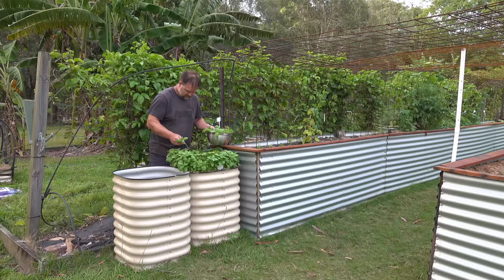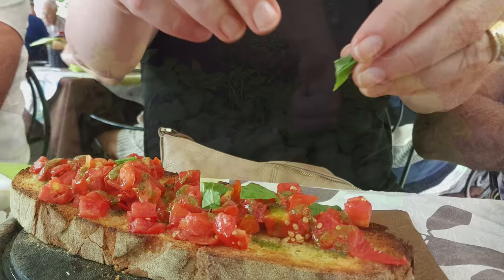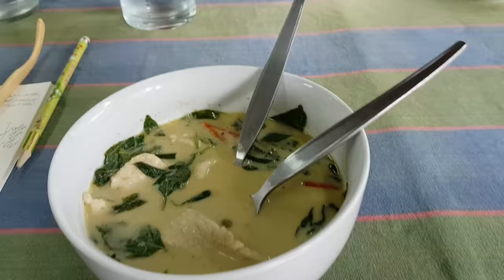Traditional basil is an annual that pairs wonderfully with tomatoes, both as a companion plant to reduce pests in the garden and to eat. This famous herb is easy to grow in the garden or in containers, so there's no excuse. There are several different varieties including perennial types like Thai basil that can grow for years and get huge. However, the taste isn't the same as the sweet annual types, often being stronger and going better with Asian food such as curries and stir fries.